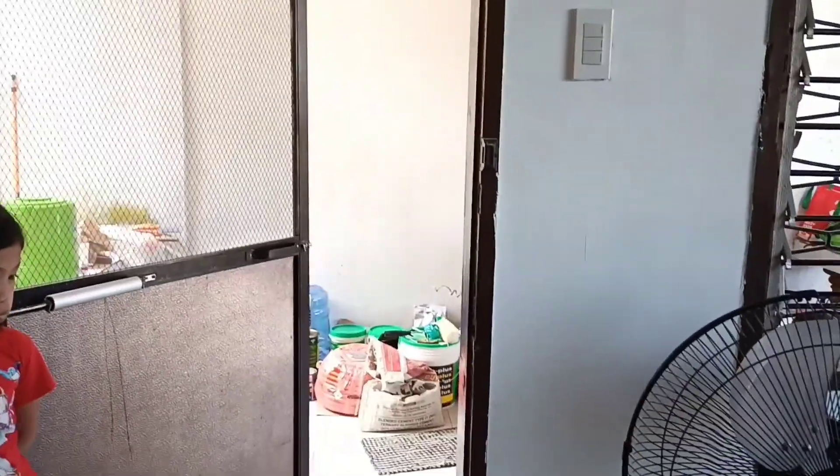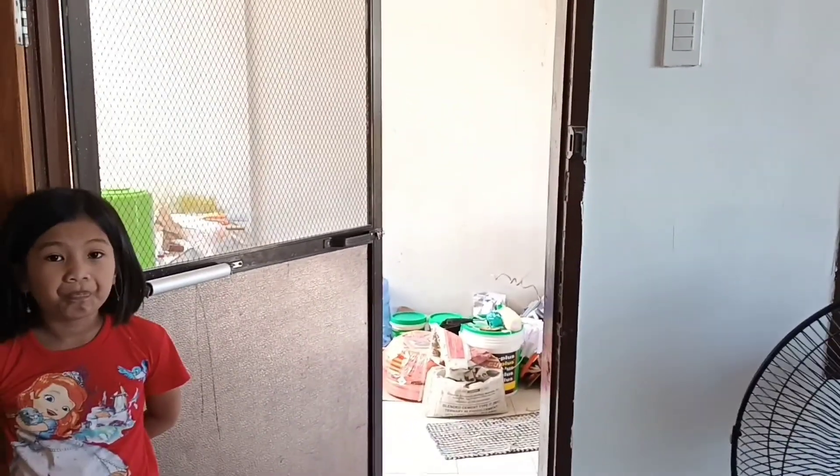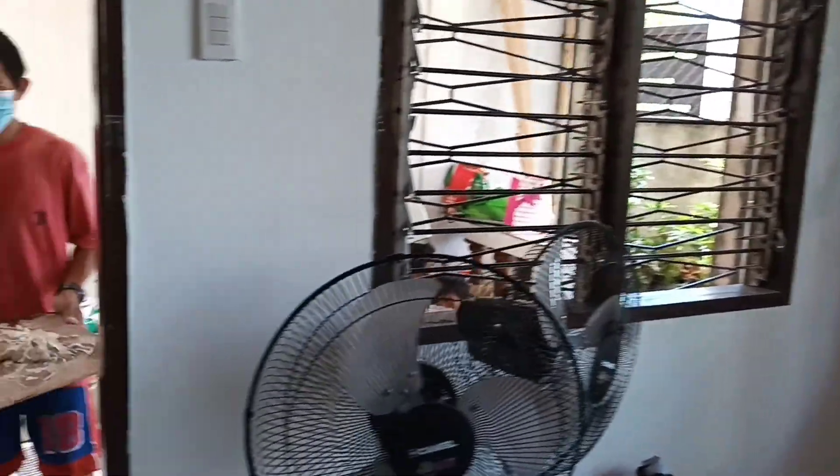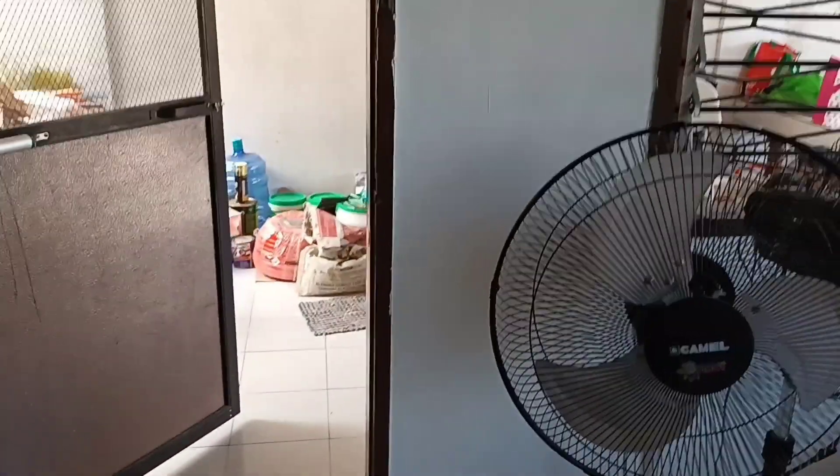Alright, that's it — final word. Tito Jeff, Ormac City, Leyte, the Philippines. Day 8 of renovations and we'll keep you updated. Please like, subscribe, and hit the notification bell. Bye-bye.